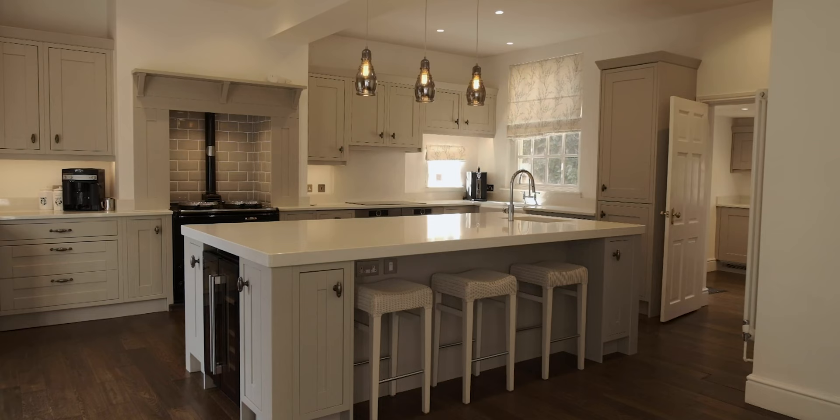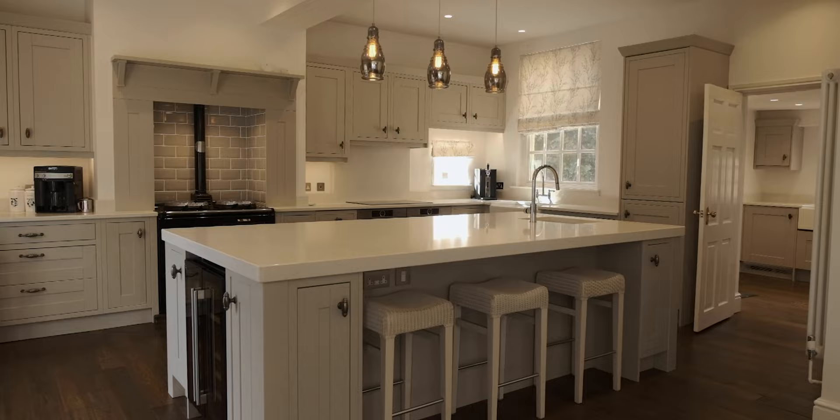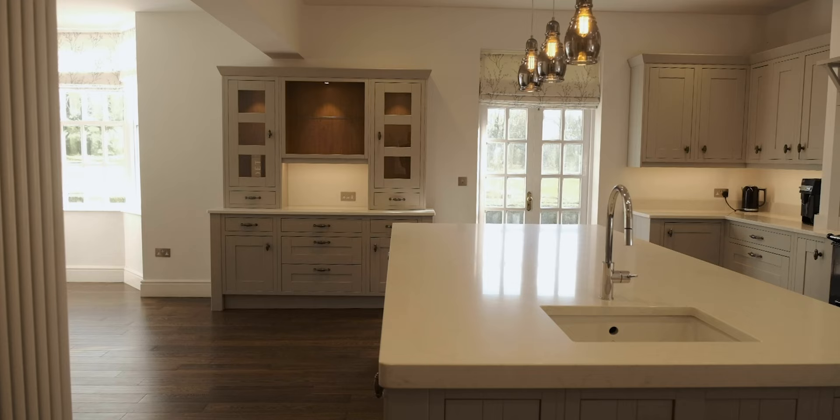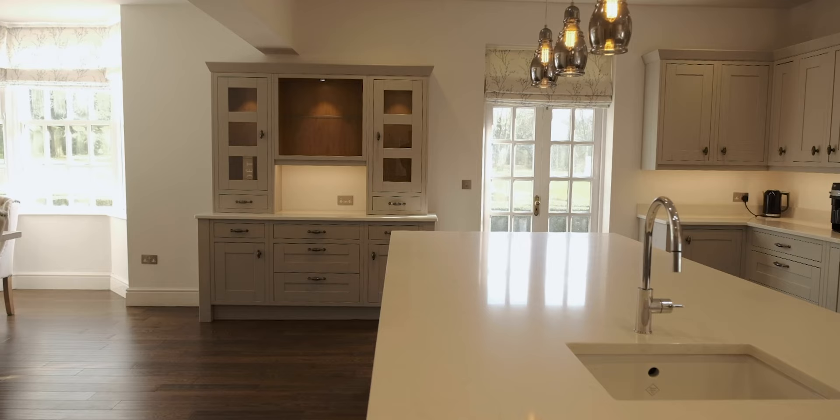The heart of this home is the breathtaking living kitchen with views over the garden, modern bespoke fitted units, an abundance of integrated appliances, a refurbished oil-fired Aga, and large preparation islands with a one-of-a-kind double thickness quartz worktop. There is a utility and further reception room off the kitchen which completes the ground floor.